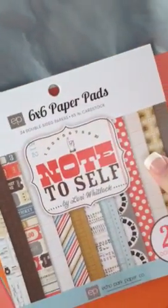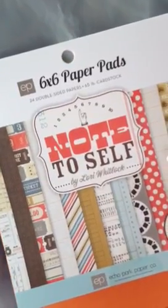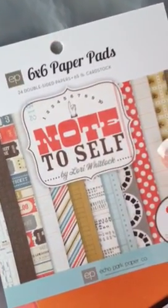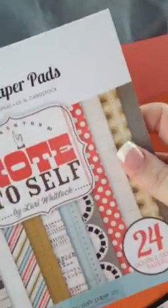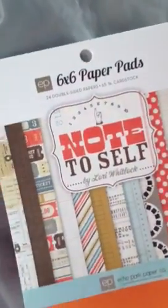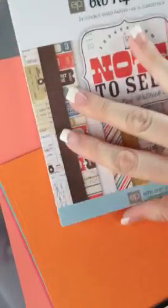I'm absolutely in love with these 6x6 paper pads, so I got this one. The brand is Echo Park. This one's called Note to Self, and this was $6.99.